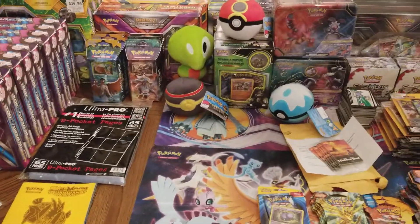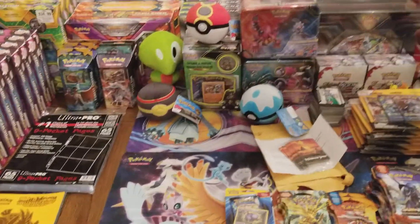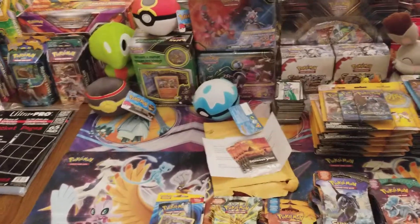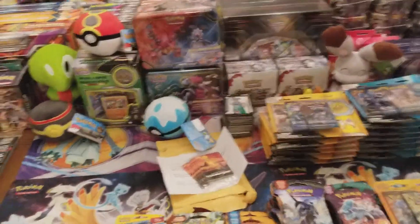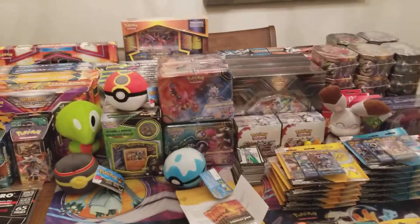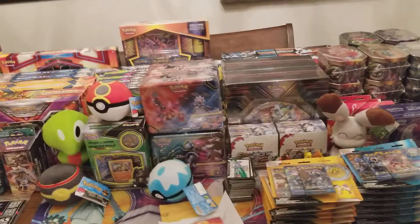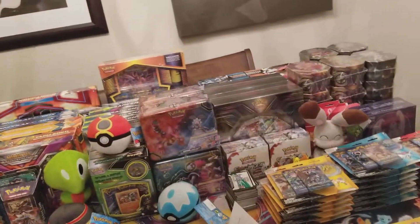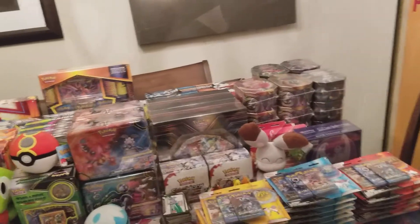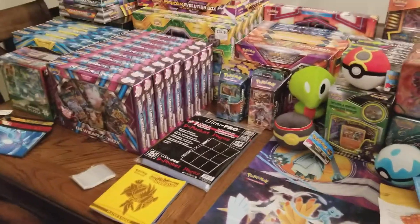I want to do a bunch of openings for December for the month of Christmas. It's my favorite month and Christmas is my favorite holiday. A lot of this product was purchased online. I went to TrollandTill.com, Collector's Cash, Walmart, Target, Barnes & Noble, GameStop — just a bunch of different places. I hit up all the Black Friday deals as well as the Pokemon Center.